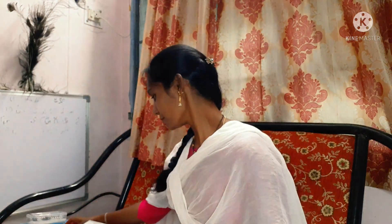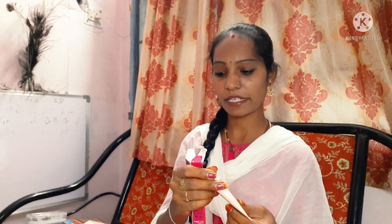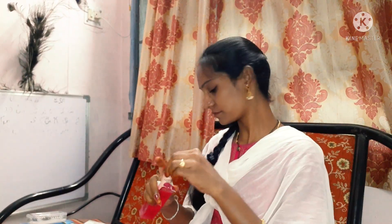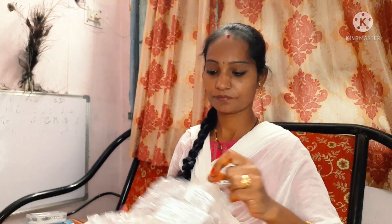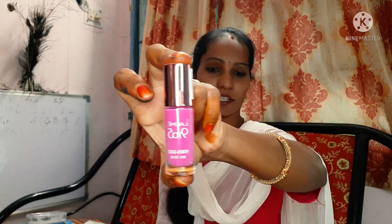Okay, first item done. And the second one, we have a CC cream — Lakme 9to5 CC Cream. I will also use nail polish at the end.